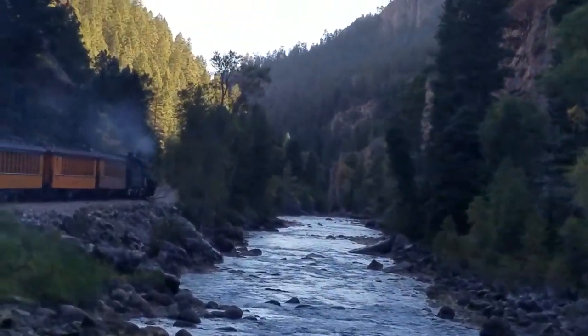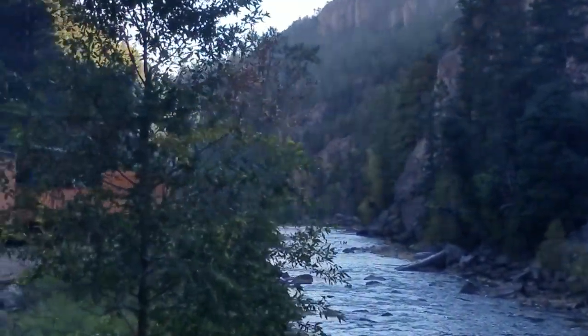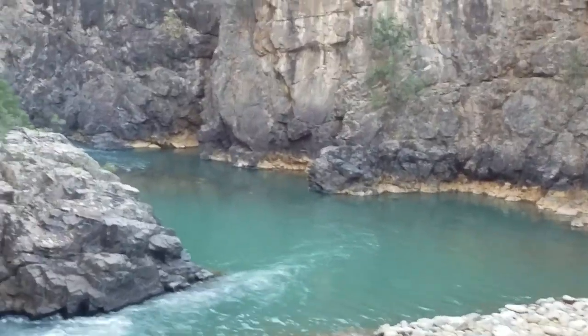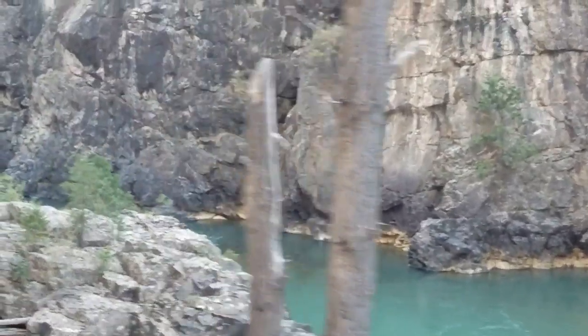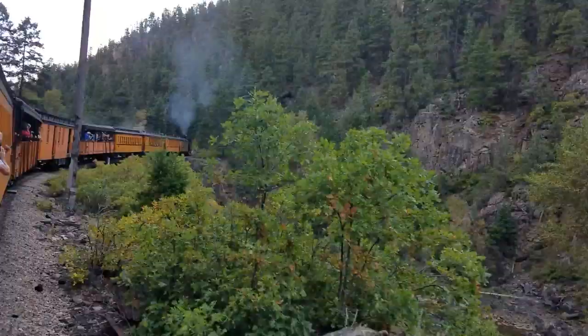You guys, I just can't get over how beautiful this is in person — I'm just in awe. I just hope it comes across on the video.